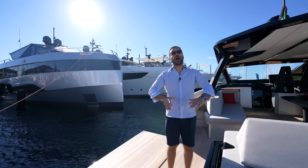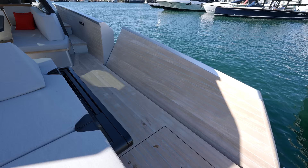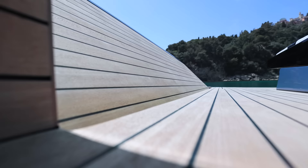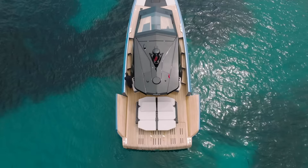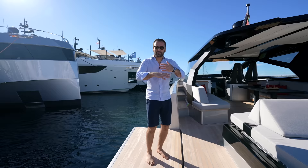Let's talk about the side walls for a second. This is a great detail that we start seeing in a lot of the Wally yachts. Essentially, you can fold your side walls and create more outdoor space — it actually adds about 25 square meters to your outdoor entertainment area. They're all motorized and allow you to enjoy the sea more, and it makes the space feel very, very open.